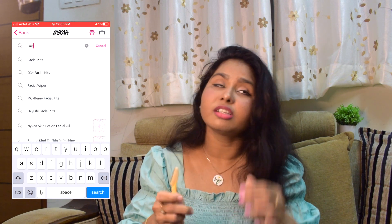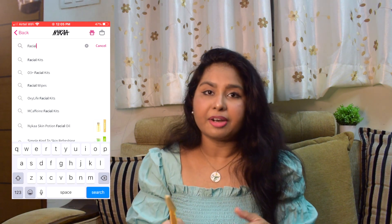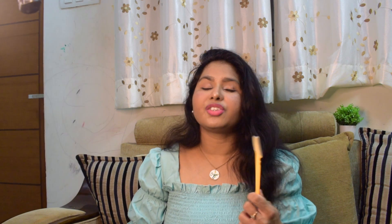The next recommendation is facial razors. The Tinkle one is very famous and available on Amazon at an affordable price. The reason I'd suggest Nykaa for razors is that some particular brands which are very good in quality are not available on Amazon and are expensive on Nykaa, but they go to very good discounted prices during these sales.